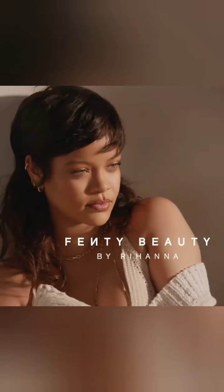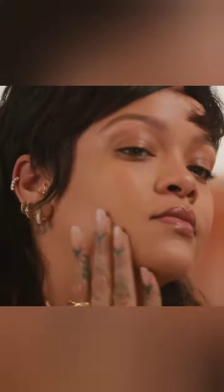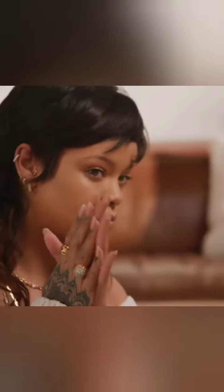These drops — the blurring skin tint. This is the perfect foundation for the no-makeup makeup days. It just evens out my skin tone and delivers a soft blurring finish. Or if you're someone who wears a tinted moisturizer, this one's for you.